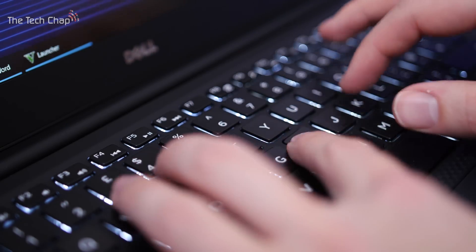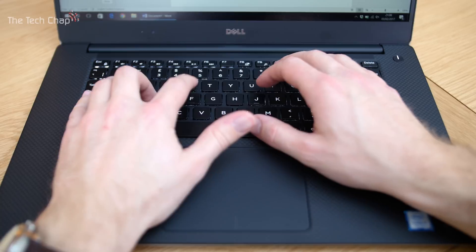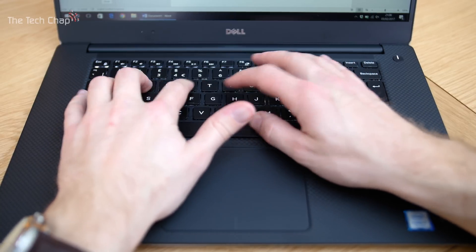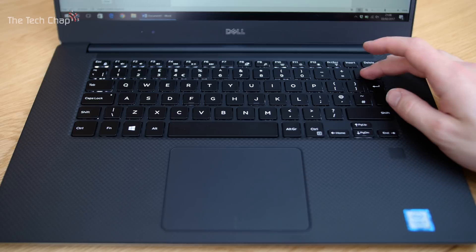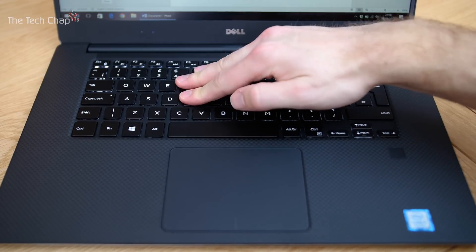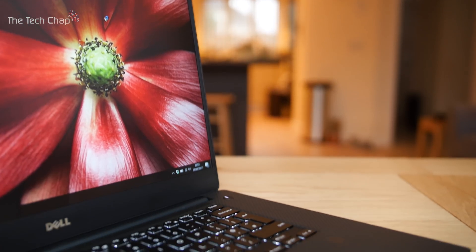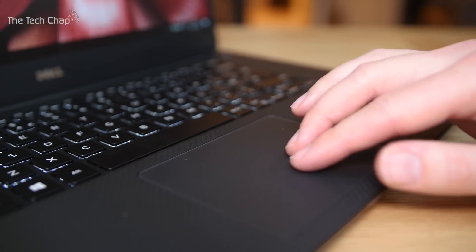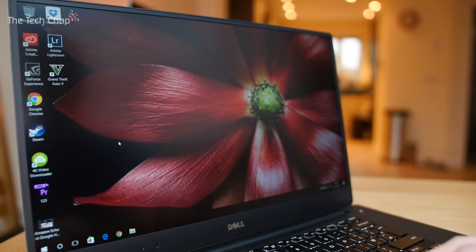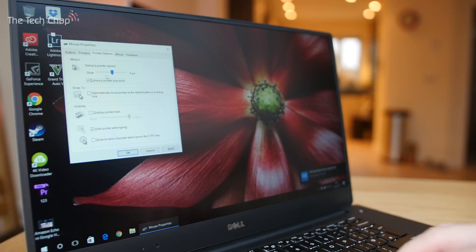As for the typing experience, you get a full-size backlit chiclet-style keyboard with 1.3 millimeters of travel. It's actually very good — the keys are well-spaced and feel responsive, but it does lack the clacky feedback you get on a MacBook Pro, so it could come across as a little spongy. For me, it's absolutely one of the best Windows laptop keyboards you can get. The precision trackpad is just as good too — the smooth glass surface feels great, with no complaints about tracking or responsiveness, though I recommend enabling enhanced pointer precision and increasing pointer speed in settings for an even smoother experience.